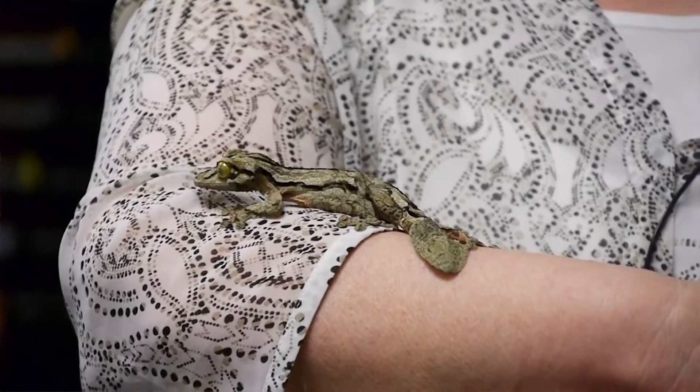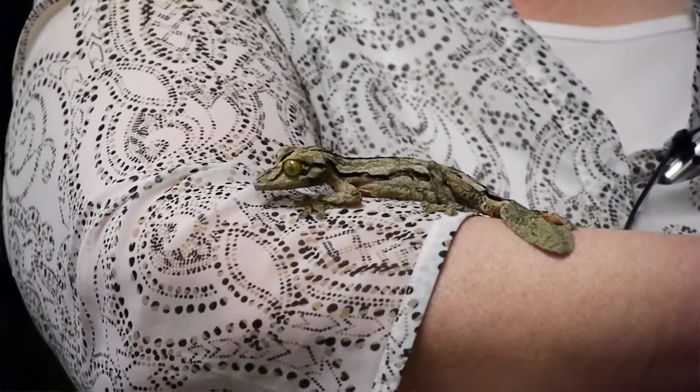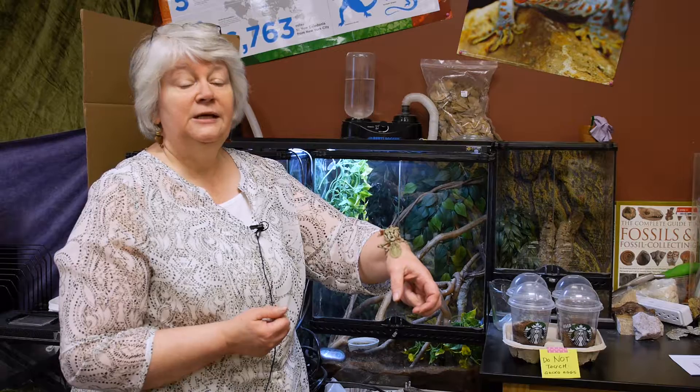This guy was not one of those. He was actually purchased captive bred. I got him at the DFW Reptarium, which is located in Plano, and they have really expert employees.